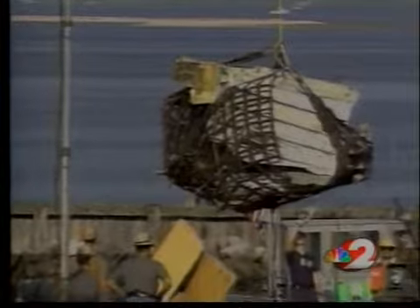He got the idea while investigating the 1996 crash of TWA Flight 800 outside New York City. He believes a frayed fuel sensor wire contributed to the explosion that brought down the plane.